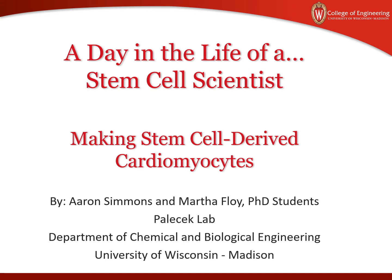Today I'm going to tell you about the life of a stem cell scientist — that's my life — and how we make stem cell derived cardiomyocytes. I'm Martha Floyd from the Palachuk Lab, and with me is Erin Simmons. We're two graduate students in the Department of Chemical and Biological Engineering at the University of Wisconsin-Madison.